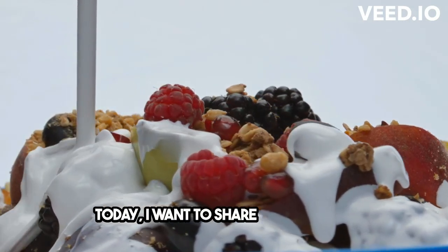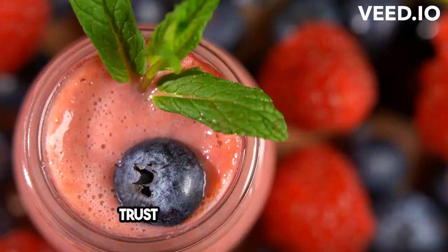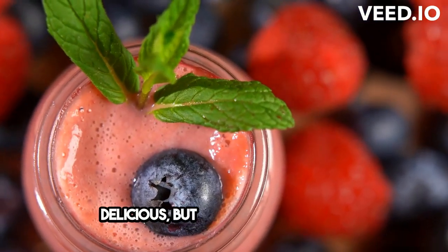Good morning! Today, I want to share with you the 6 best breakfast ideas for the Mediterranean diet. Trust me, these are not only delicious, but also super healthy.